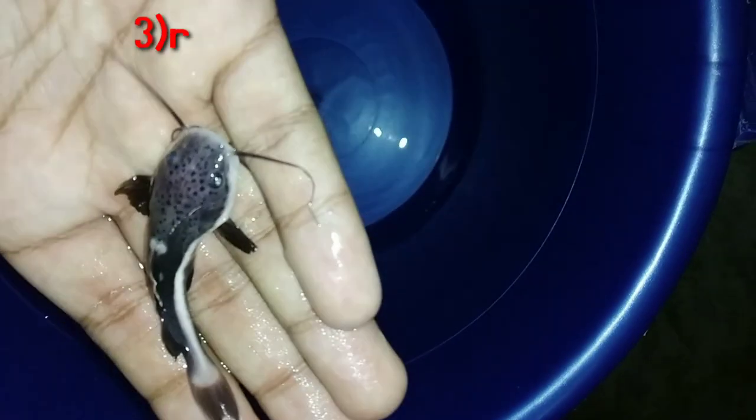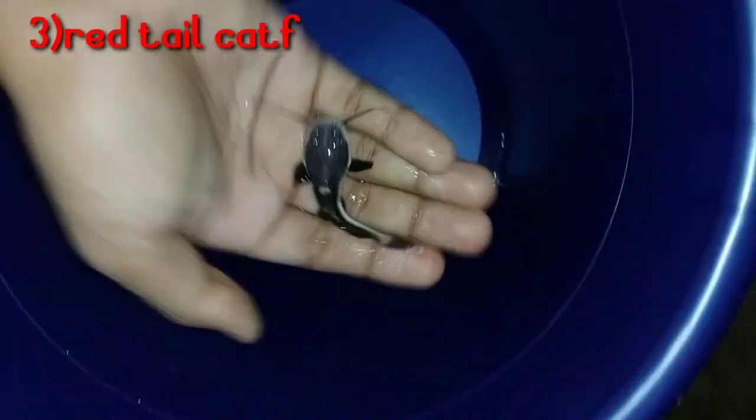The third on the list is Red Tail Catfish, famously known as RTC. How much can you get it for? Same price range — 200 to 300 rupees — for a 2-3 inch specimen. RTC is a very big fish; it can grow up to 10 feet in natural conditions, and up to 4 feet in a good aquarium setup. Price is 200-300, store to store.